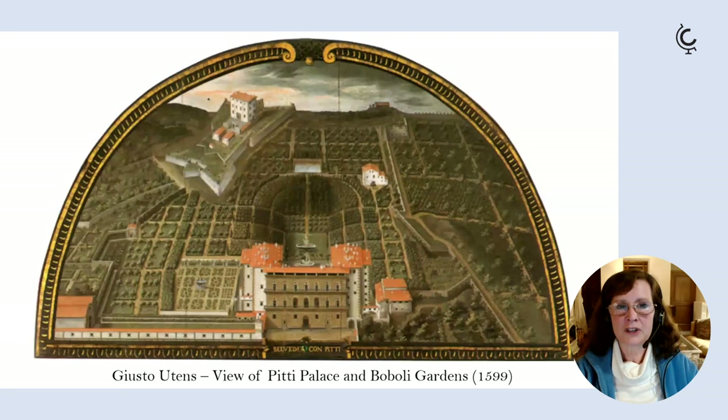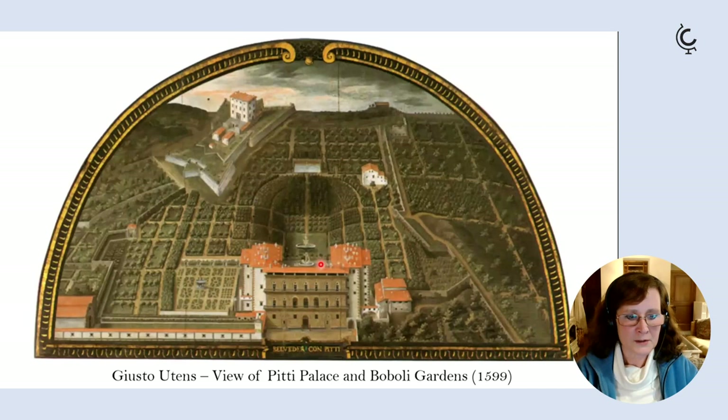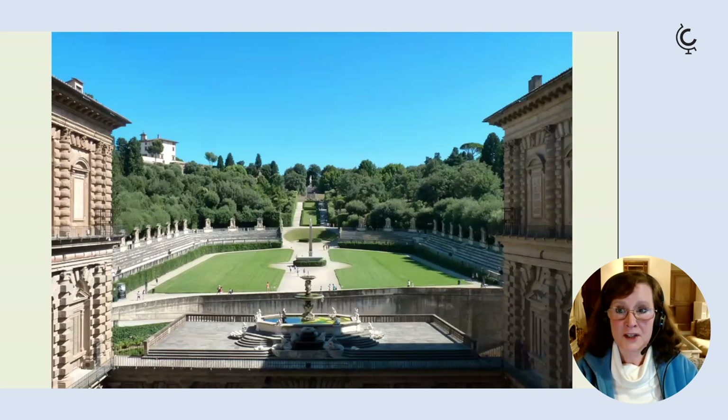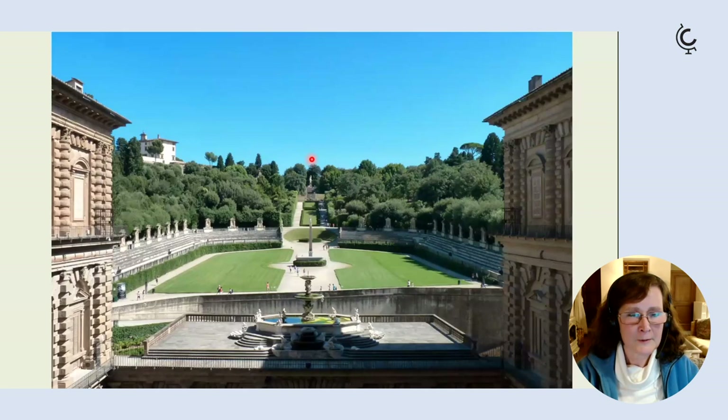A lunette painted in 1599 by Giusto Utens shows that the Boboli Gardens were originally very rigorously geometric, and they're of interest today for historical reasons as well. Part of the original gardens survive, and the sunken area just immediately behind the Pitti Palace is an open-air amphitheatre loosely based on Greek-Roman amphitheatres, which the Medici used for multimedia spectacles, entertainments, and general Medici propaganda.